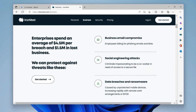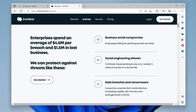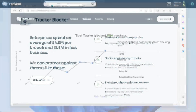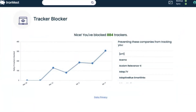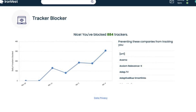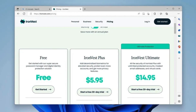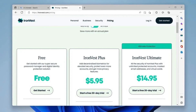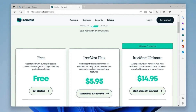Unlike some security tools that slow down your device or flood you with annoying pop-ups, IronVest is lightweight and unobtrusive. It does its job without getting in your way, which is exactly what good security software should do. It's free, with premium options for those who want extra features, but the basic version already packs a solid punch. IronVest makes sure you don't have to deal with spyware — it's like a personal bodyguard for your data, except it doesn't wear sunglasses indoors.